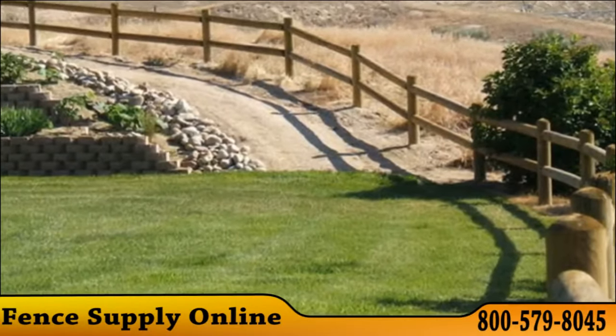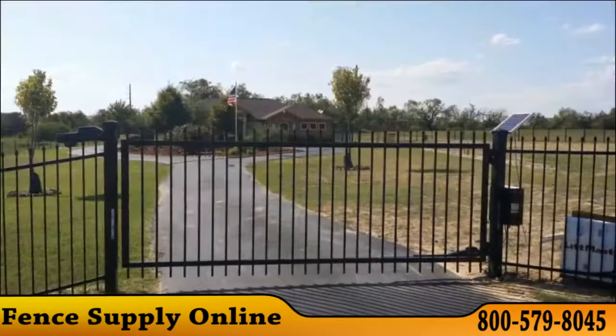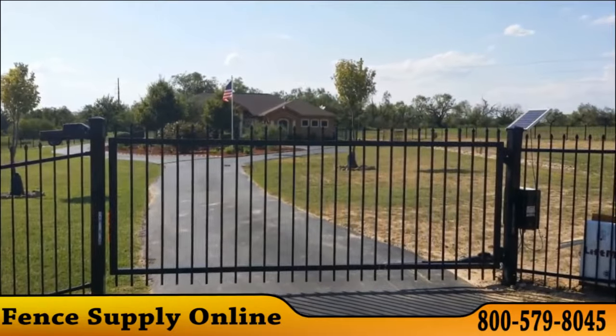When you have an entire yard or ranch to enclose, it is a massive project. But with FenceSupplyOnline.com, that huge chore becomes a breeze.